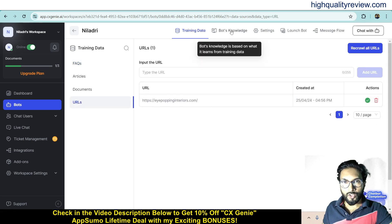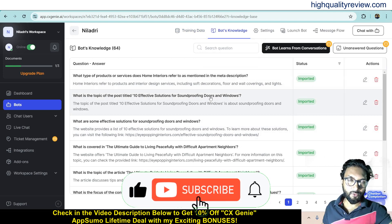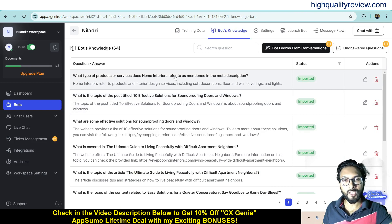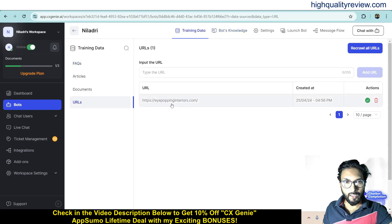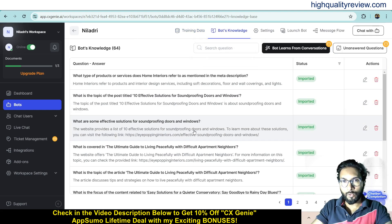Now come to the Bot's Knowledge section. Here you can see the question and answer pairs the bot fetched from my website. For example: 'What type of products or services does Home Interiors refer to as mentioned in the media description?' — this is from my interior decoration website, poppinginteriors.com. The bot has fetched all the data from my website, and when people ask any question related to content on my website, it will fetch and provide the answer.